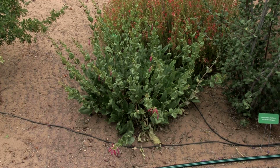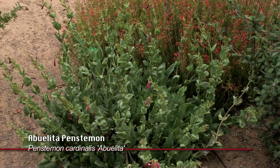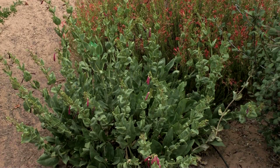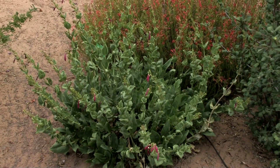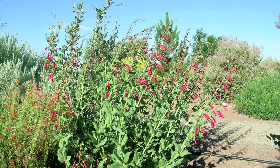Another one — it's not labeled here — but this is the Abuelita penstemon. It's actually a cross between penstemon cardinalis and another one; it's a cross between two different penstemons. It's called Abuelita and it does very well here, even without any irrigation.